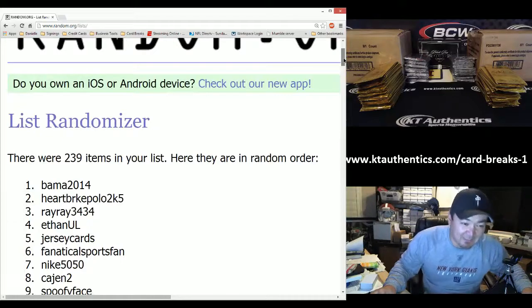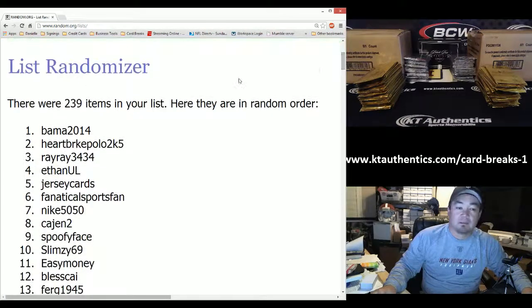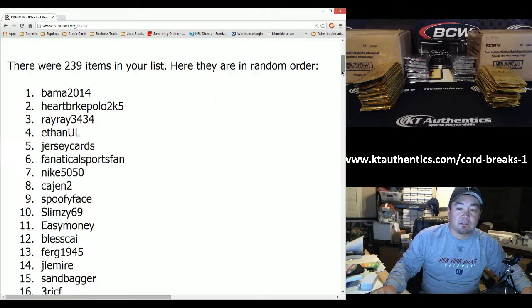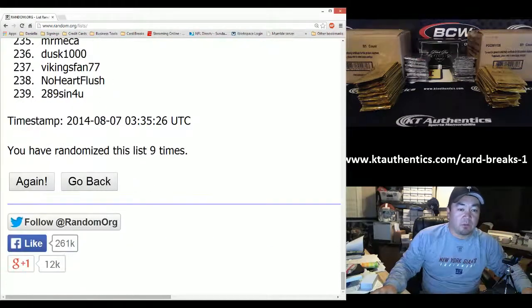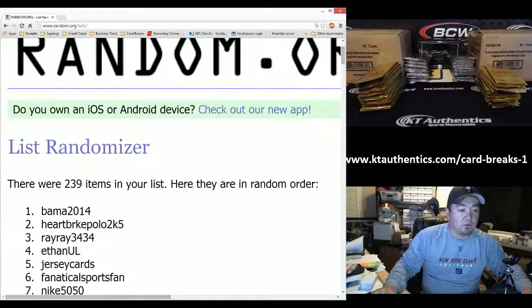Oh my god, this thing is rigged! Bama gets the number one spot. Congratulations Craig — you got the black box, a breaker pack, and a gold pack. Congratulations! Let's go all the way down and show you — we went nine total times right there. I'm going to copy and paste this and then we'll go through all the names.